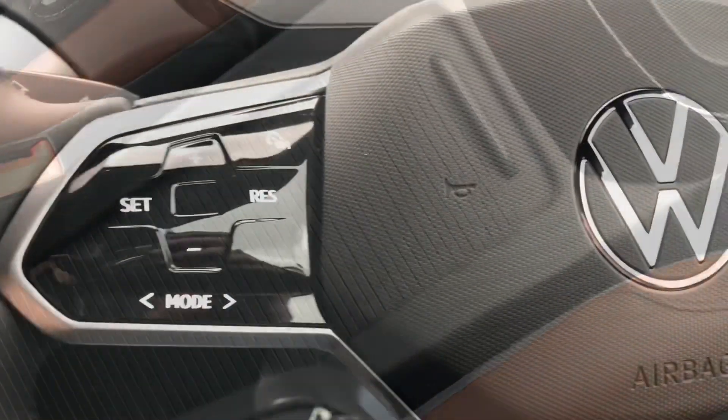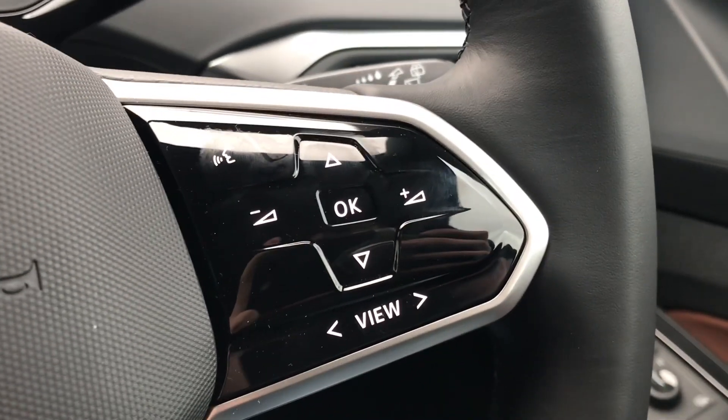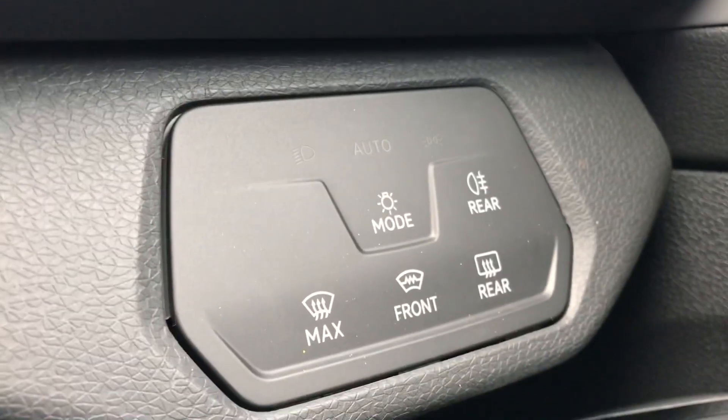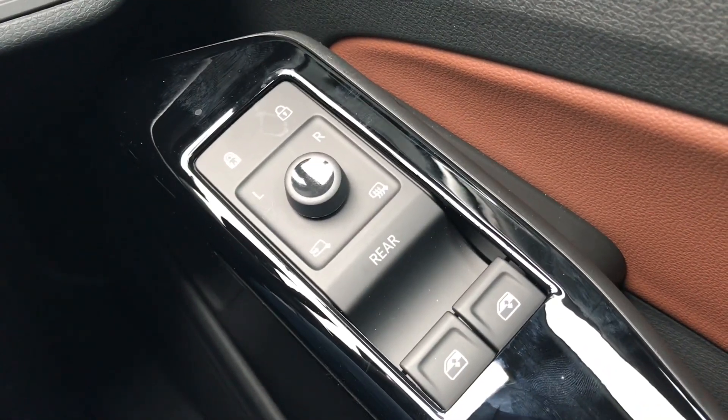Coming into the car, we have the beautiful multi-function steering wheel that enables access to different features such as your audio and voice command functions. To the right, we have the controls for automatic headlights, ensuring they're on at the correct times. We also have the central locking, wing mirror controls, and window controls.